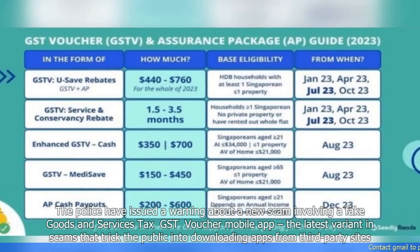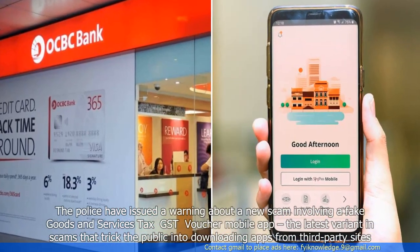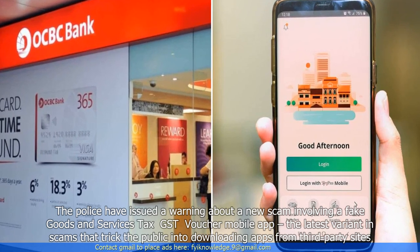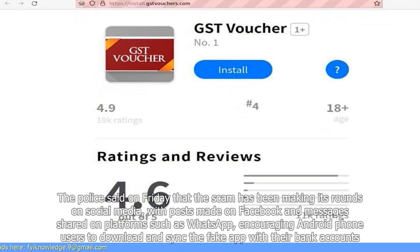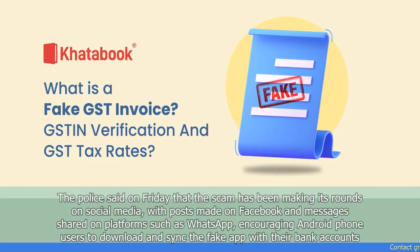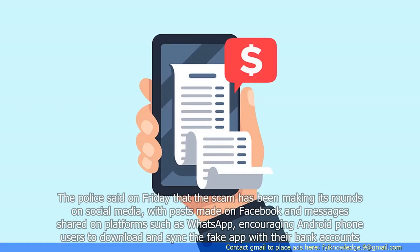The police have issued a warning about a new scam involving a fake goods and services tax GST voucher mobile app, the latest variant in scams that tricked the public into downloading apps from third-party sites. The police said on Friday that the scam has been making its rounds on social media, with posts made on Facebook and messages shared on platforms such as WhatsApp, encouraging Android phone users to download and sync the fake app with their bank accounts.